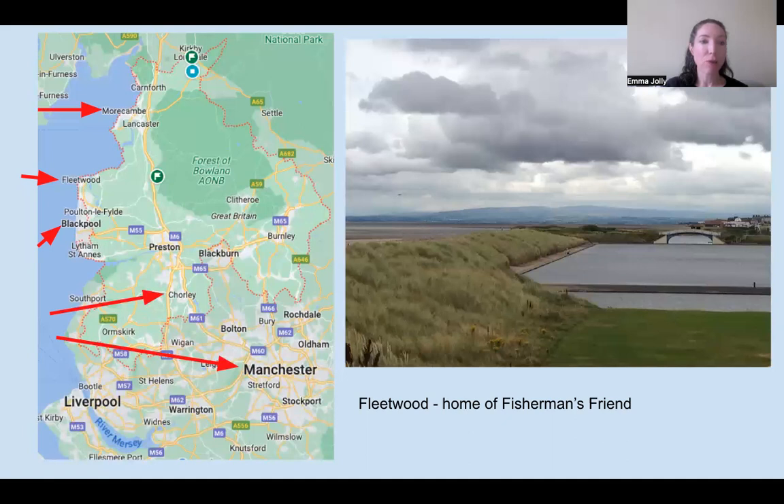Further down the coast is Blackpool, marked in bold, and just above it, Fleetwood. In 1865, a local pharmacist created some extra strong throat lozenges from liquorice, eucalyptus and menthol for some croaky-voiced fishermen. They couldn't take bottles of liquid menthol on the boats because they would keep getting smashed on the waves. So the pharmacist created lozenges, and these became known as Fisherman's Friend — a brand now sold all over the world and still manufactured in Fleetwood, Lancashire.